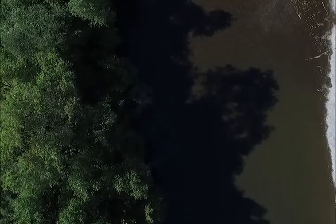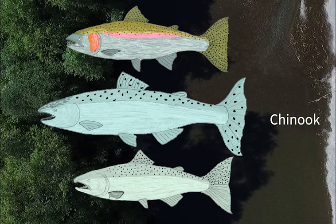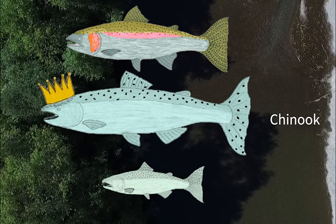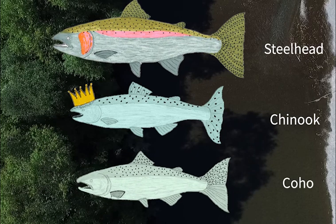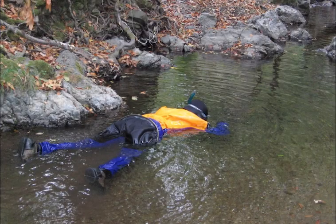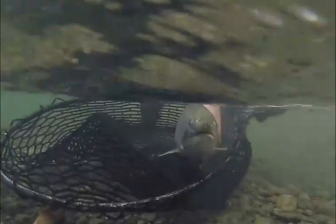The Russian River Watershed is home to three species in the salmon family: Chinook salmon, also known as king salmon because of their large size; coho salmon; and steelhead trout. All three species are threatened or endangered in the Russian River, and are protected by law. Sonoma Water scientists monitor Russian River salmon to learn how to best protect them.